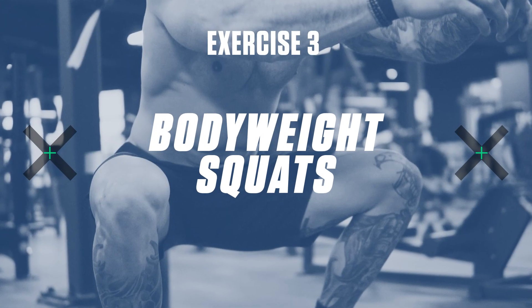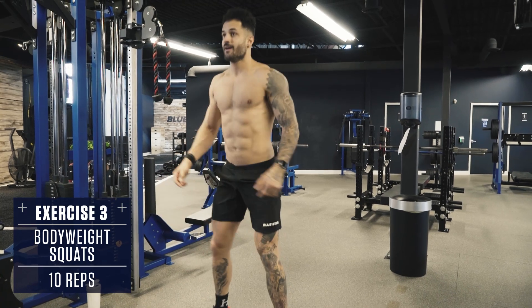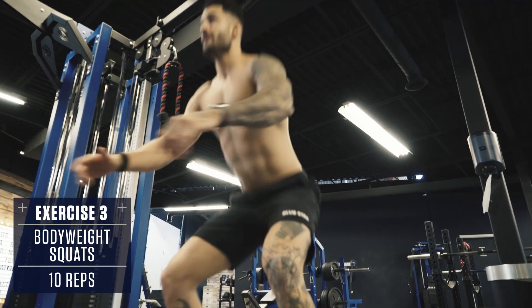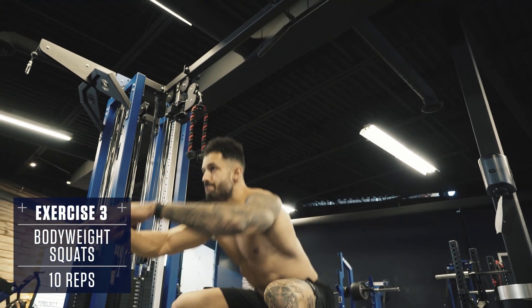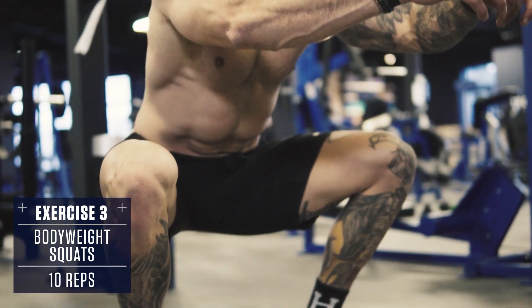Exercise number three: bodyweight squats. Brace your core, chest up, back straight, keep your knees tracking out in line with your toes, and squat through a full range of motion maintaining proper form. Drive through your heels explosively to the top — fast, explosive concentric; slow, controlled eccentric.